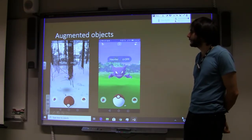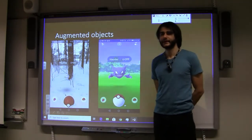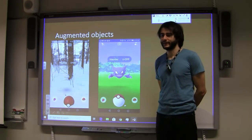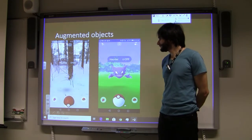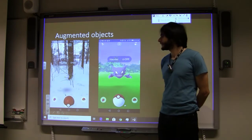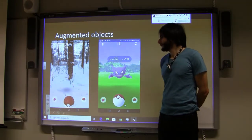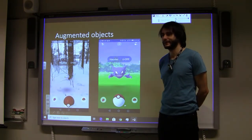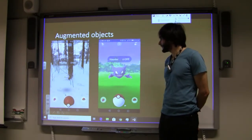The game has the option for augmented reality, and many people loved it — it was an instant attraction. When I played the game for about a month, I personally found it unappealng because I knew it was just a different background with the same mechanics, and having the camera on uses more battery.